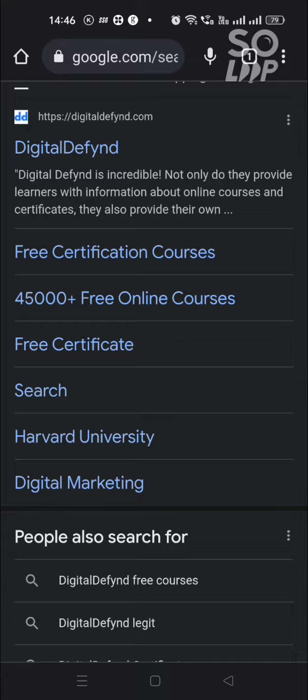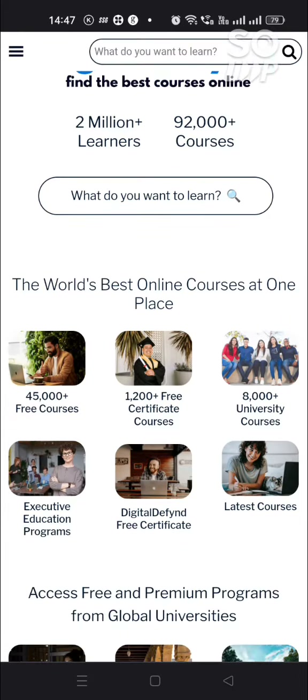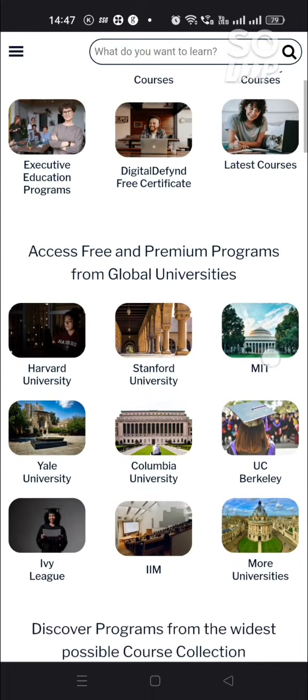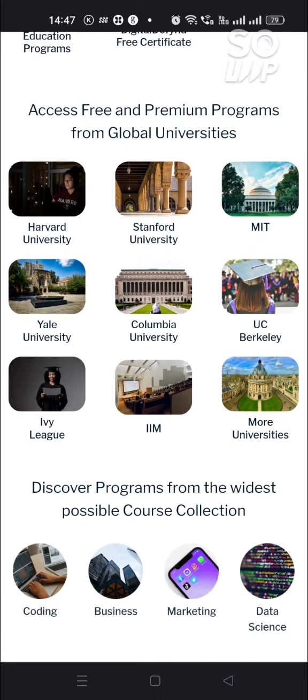This website has almost 2 million plus learners, 92,000 plus courses, and you can see there are 8,000 plus university courses. Even Digital Defend offers a free certificate for learners. You can see different universities available that give you free and premium programs from global universities.